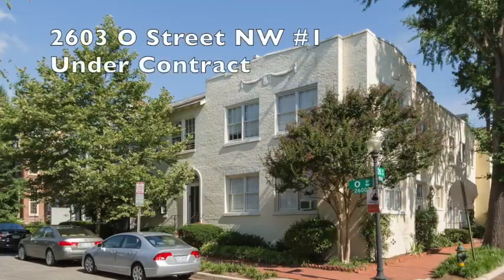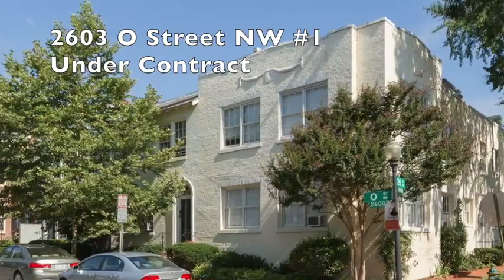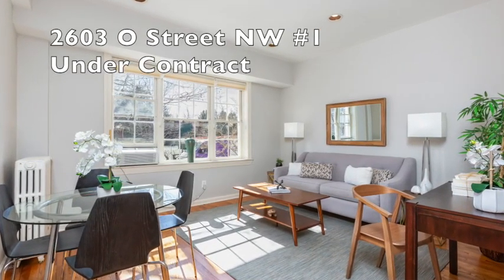Let's move over to Georgetown. 2603 O Street, Beal Court, unit number one. We got a couple of offers on that one and just put it under contract. It's a super charming property, pretty much right on the tennis courts at Rose Park.